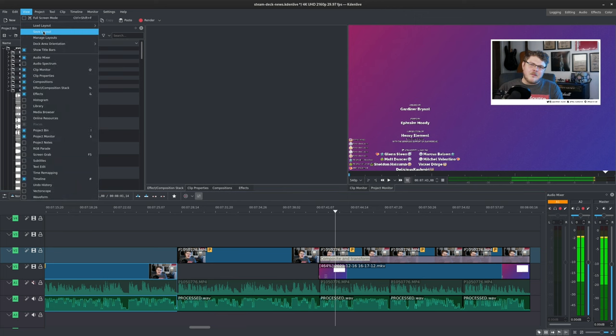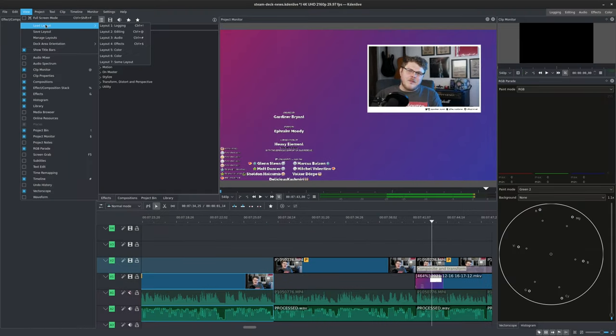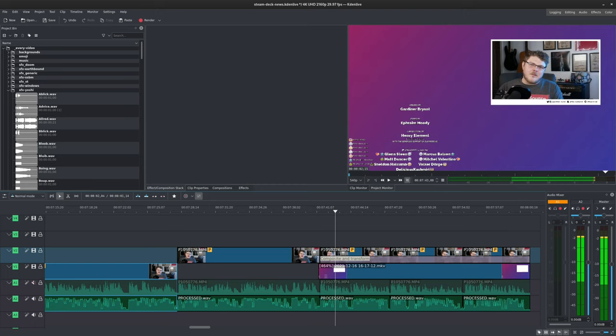Once you have everything configured the way you like, you can then click View and then choose Save Layout to save your current configuration. From here, you can then restore your layout using View, Load Layout, and then choose the name of your layout. It's pretty straightforward.